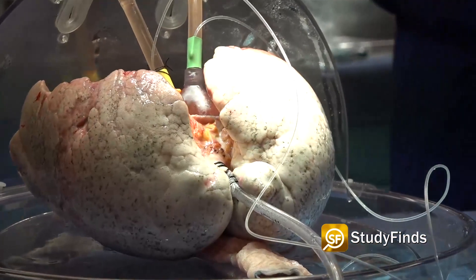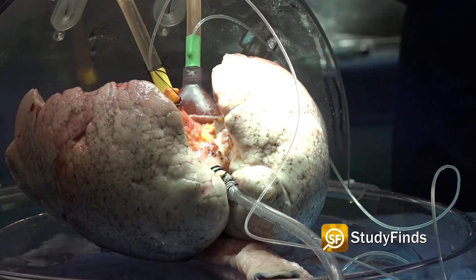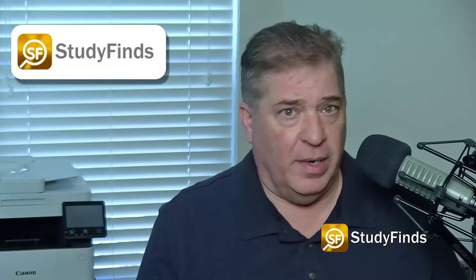Type O patients often have the longest wait for a lung transplant, leading to a 20% higher mortality rate. If all organs are converted to universal type O, that barrier is eliminated completely.